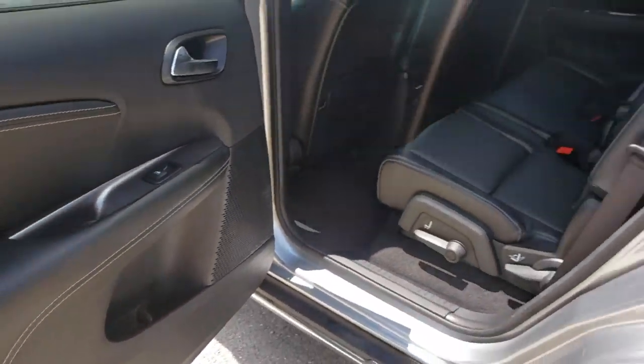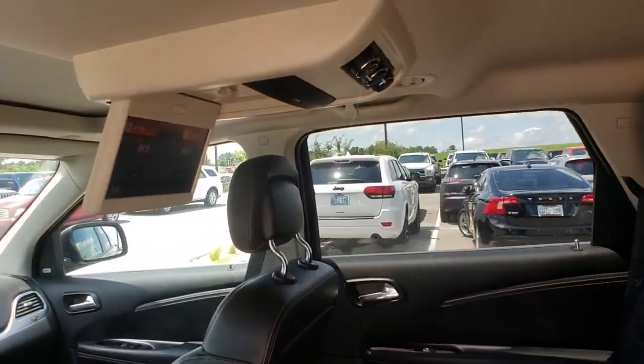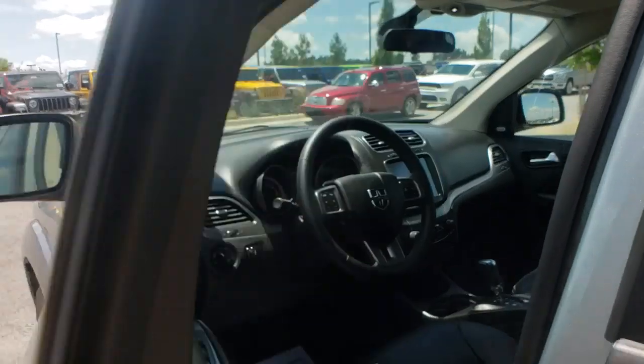Power windows, compass, fog lights, CD player, rear window defroster, electronic stability control, tachometer, overhead console, brake assist, panic alarm, remote keyless entry, power driver's seat.